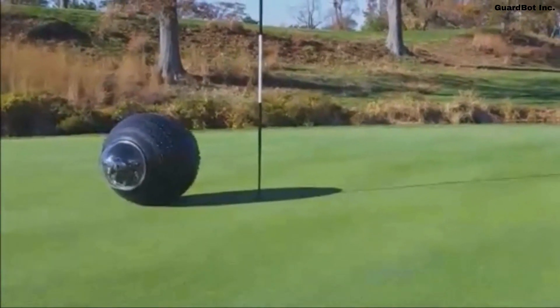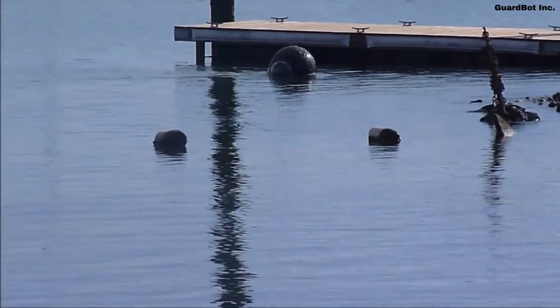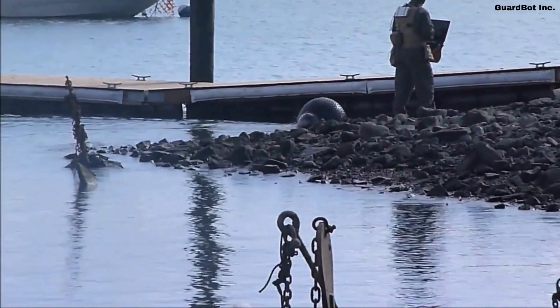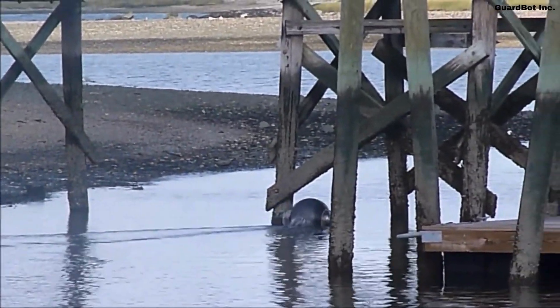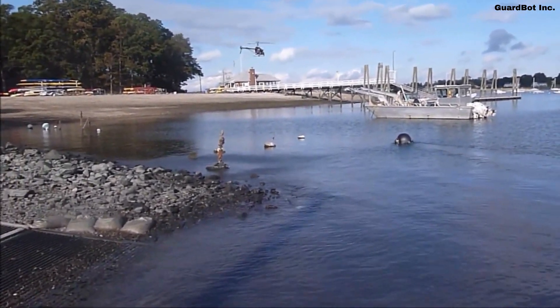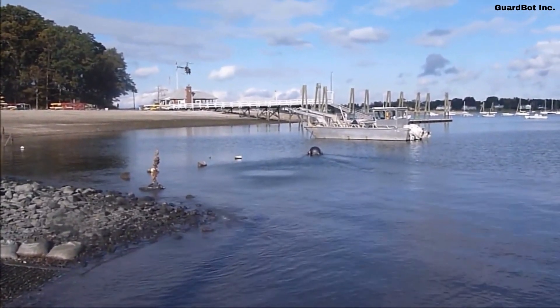GuardBot looks like a big ball — first thought of for space missions, but now used here on Earth. It can roll around on land and even swim in water, moving pretty fast in both places. GuardBot can be made in many sizes, from really small to as big as 9 feet wide. It carries sensors to detect things like gas or chemicals, and cameras that can see all around. GuardBot works well in many places — on sandy beaches, snowy hills, or even in water — making it great for surveillance and emergencies.